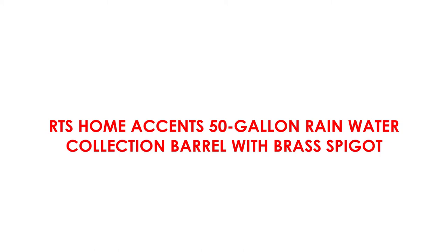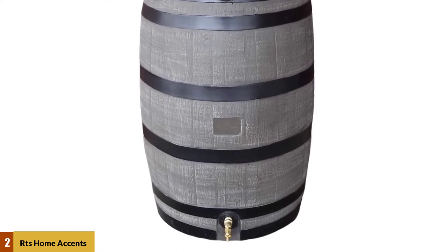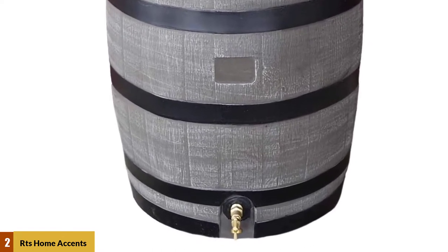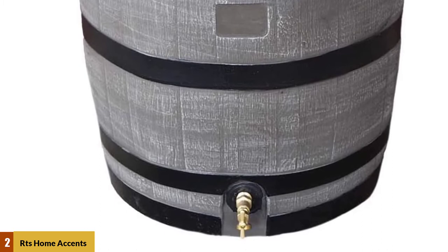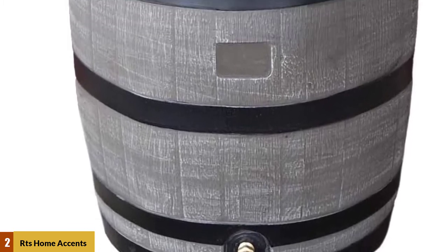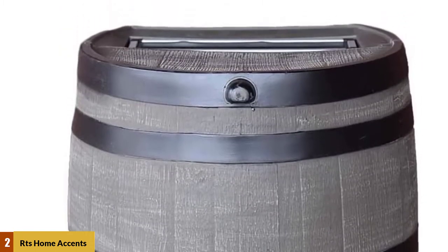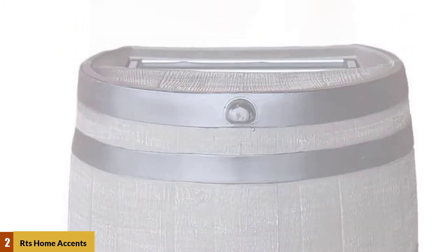At number 2: RTS Home Maxense 50-Gallon Rainwater Collection Barrel with Brass Spigot. This rain barrel is made from food-grade polyethylene with a realistic molded oak barrel texture, giving it the look of an authentic wooden barrel. It is designed to offer the most realistic-looking barrel on the market, as it is hand-sanded and painted and cast from actual whiskey barrels. This sturdy material will not fade or rot and is resistant to pest infestations.